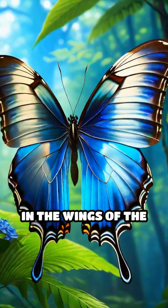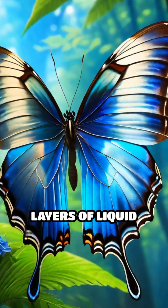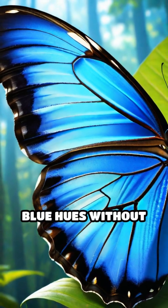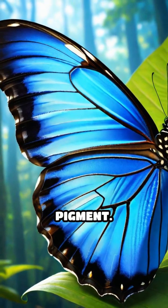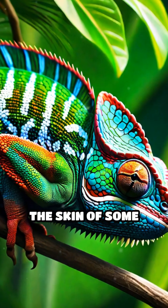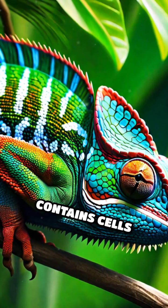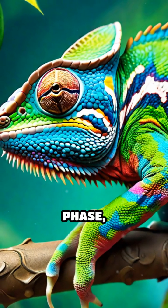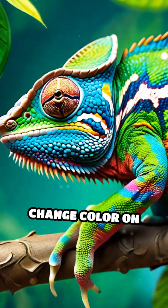In the wings of the morpho butterfly, microscopic layers of liquid crystalline molecules bend and scatter light, creating dazzling blue hues without a single drop of pigment. Similarly, the skin of some chameleons contains cells packed with nanocrystals arranged in a liquid crystalline phase, allowing them to change color on demand.